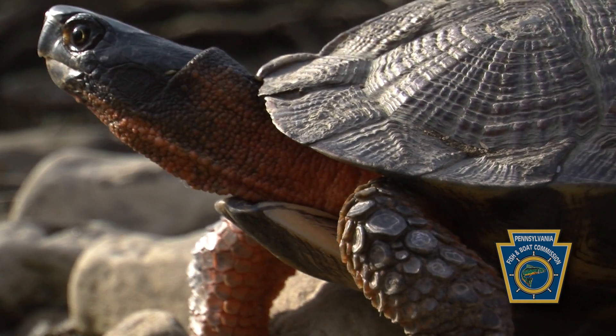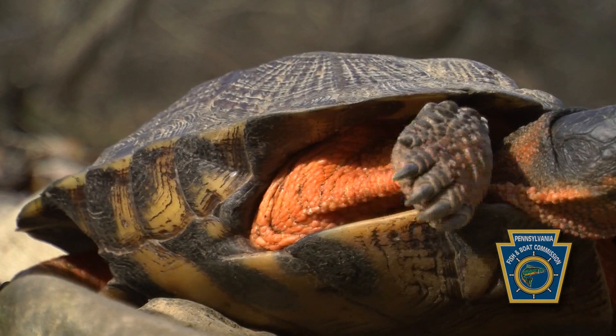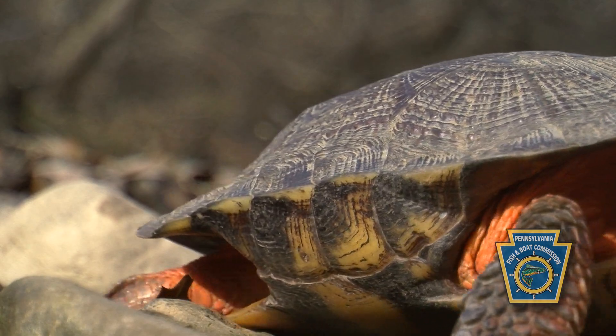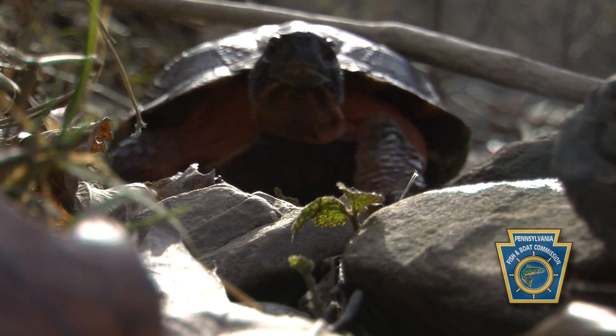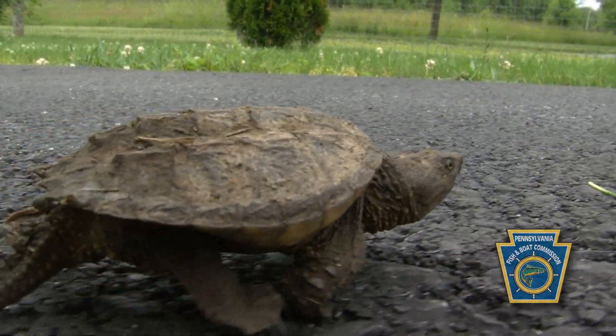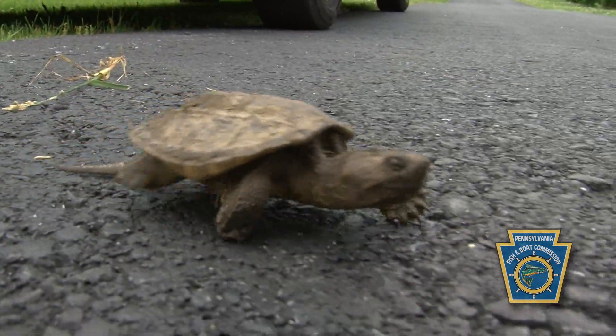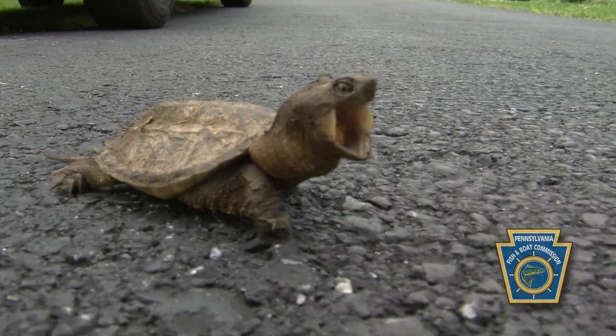Around the first or second week of June, females are starting to incubate their eggs and thinking about places to lay them. They move out of wet areas — ponds and streams — towards places where they can dig easily and deposit their eggs. They're very determined. If they're moving across the road, they're always going to go in one direction, and you want to make sure you allow them to go that direction. Don't redirect them, because they're going to go back to that same direction anyway.